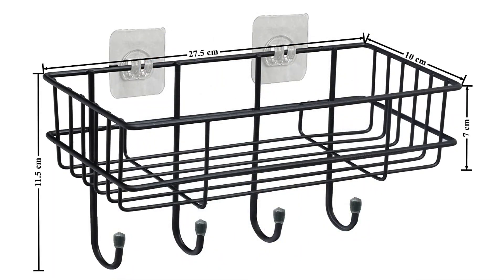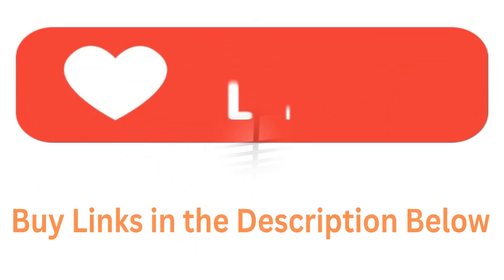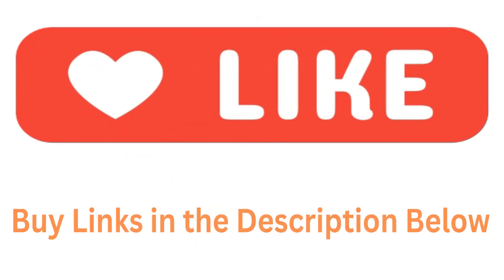Apne ghar ki sajawat ko badhaayein Plantex GI Steel Self-Adhesive Multipurpose Bathroom Shelf with Hooks ke saath aaj hi, aur mahatva aur quality ko mehsoos karein joh ye aapke rozana jeevan mein lekar aata hai. Dhanyawad!